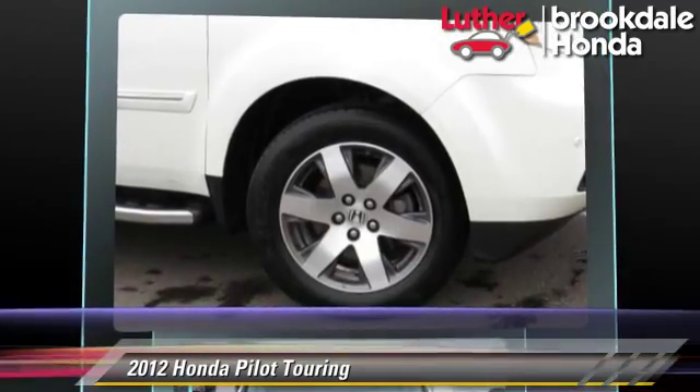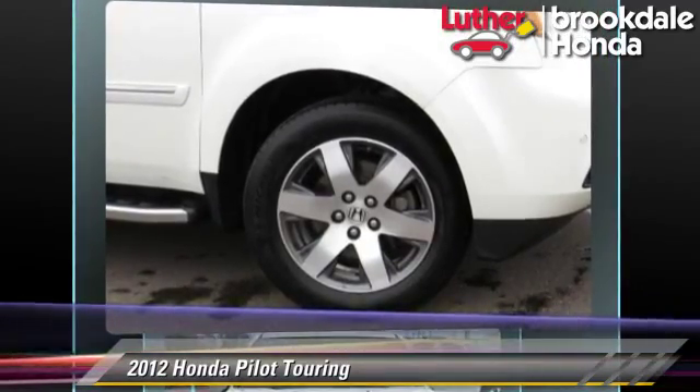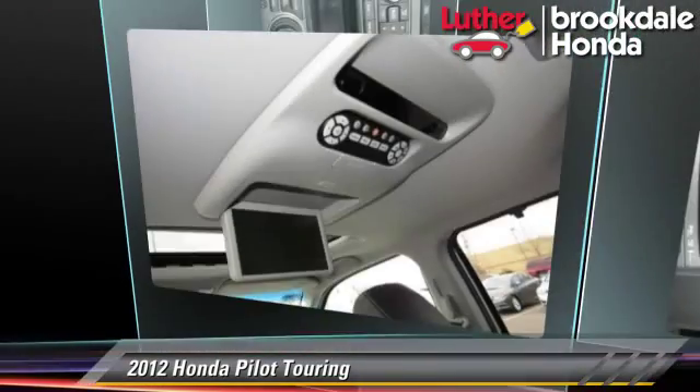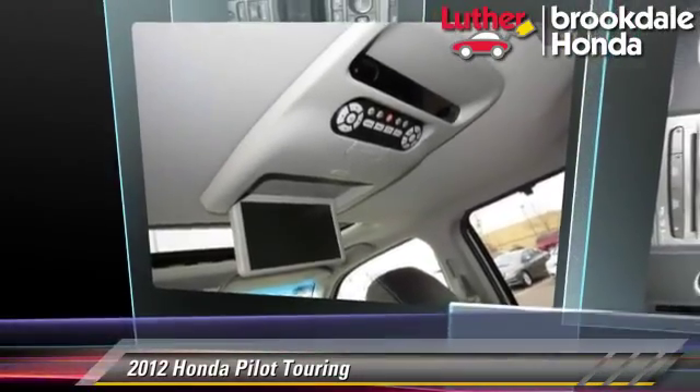Comfort and convenience features include eight-passenger seating, heated seats, third-row seating, satellite radio, DVD entertainment system, and navigation system.